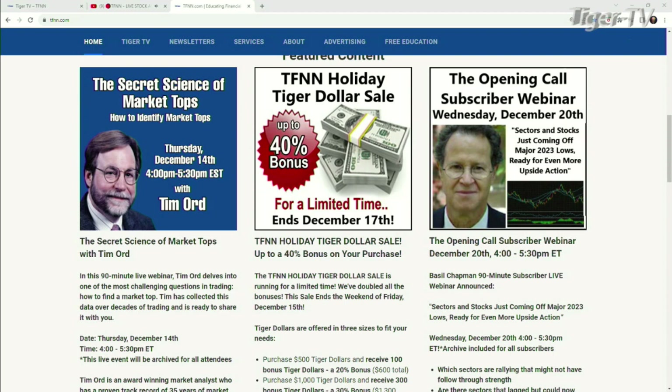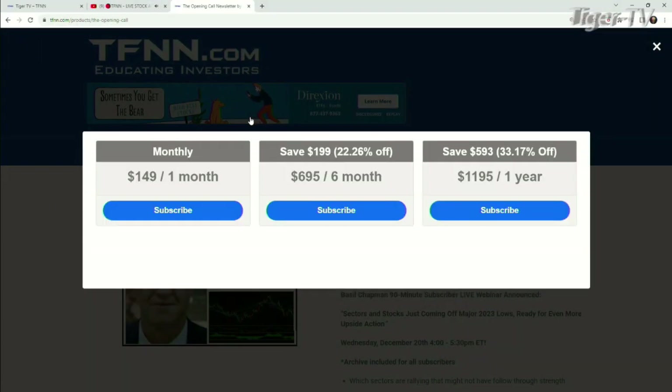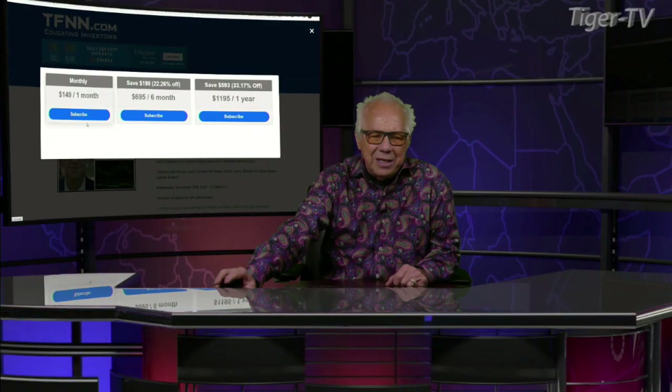Basil is going to be doing a subscriber webinar for his subscribers. This is going to be December 20th, going from 4 to 5:30 p.m. You can come over right now and subscribe to Basil's newsletter. It comes with a 30-day money-back guarantee. You can get it for a month for $149, six months for $695, which is a savings of $199 at 22%, and one full year for $1,195, which is a savings of $593 at 33%.